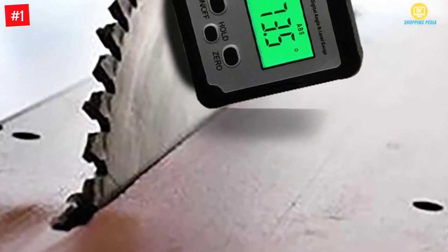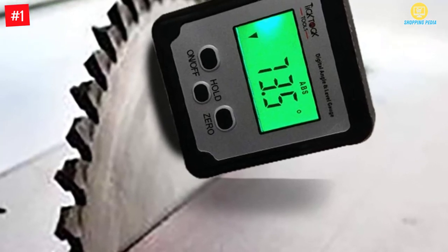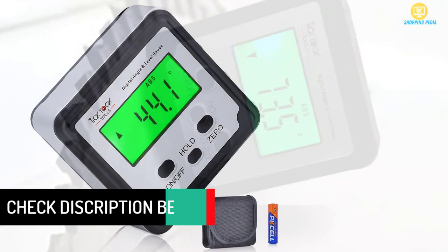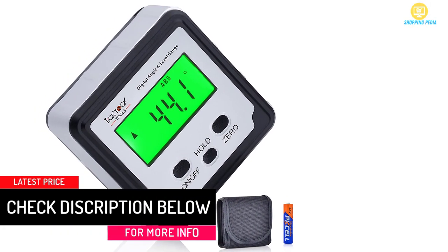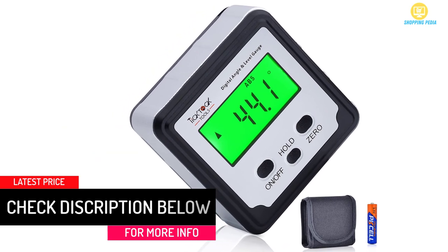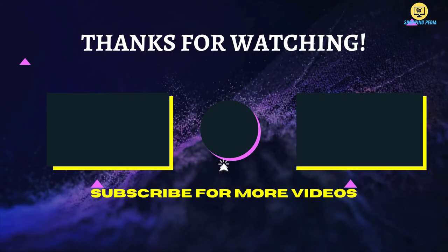Moreover, it lets you use it for a long time as it has a strong aluminum alloy frame. This will give you the advantage of taking it anywhere you want and comes with a rugged carrying case. Furthermore, it has a powerful battery and the feature of auto shutoff will allow you to save power.